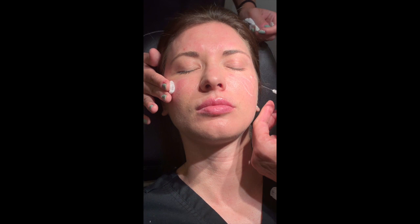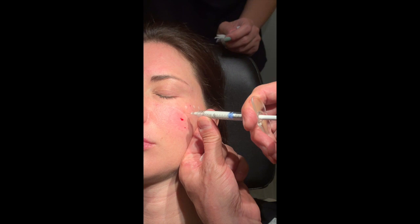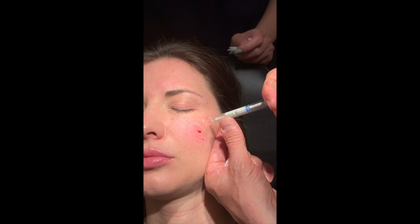Now we're going again into the deeper cheek compartment — the medial cheek — and restoring what was lost in terms of fat loss. It's about the same amount as the other side. Now we're going on this side on the bone, same as the other side, putting little balls of filler that we smooth out right afterwards.